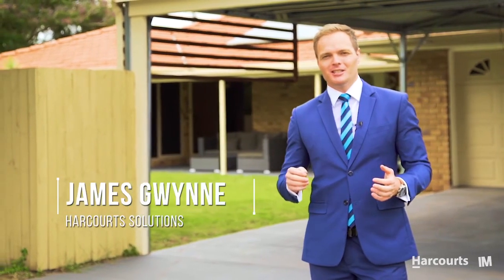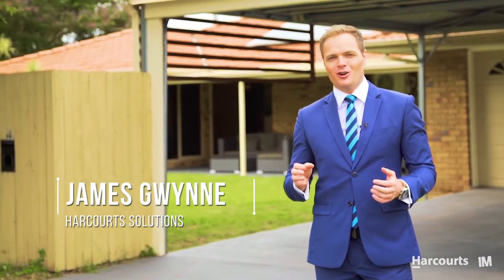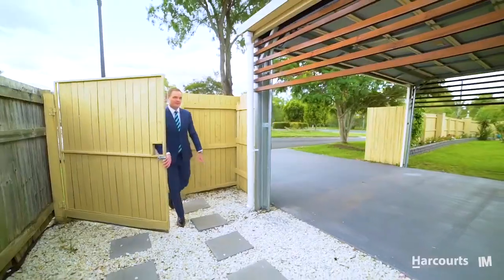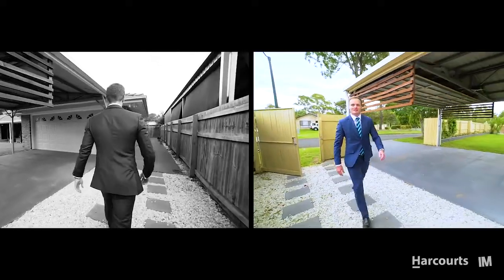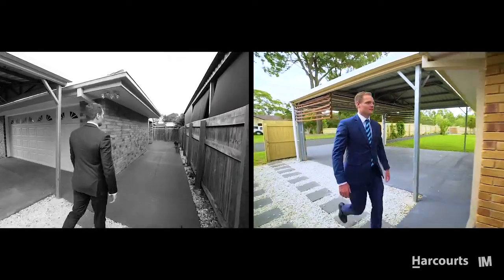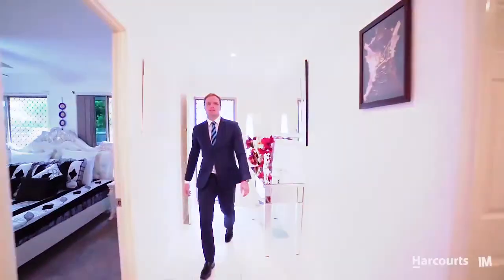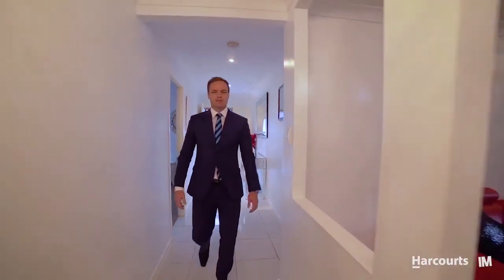Hi, I'm James and I have the privilege to present to the market this property on Greenwich Drive, Bald Hills. Situated on a low-maintenance 720 square meter corner block with ample off-street parking and in a family-friendly neighbourhood, this is the home you've been waiting for.